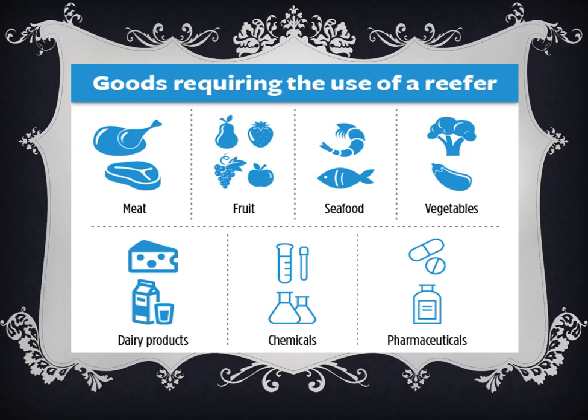Ito ang examples ng ating mga products in reefer cargos — goods requiring the use of refrigeration: meat, fruit, seafoods, vegetables, dairy products, chemicals, and pharmaceutical products. Kung meron man kayong tanong regarding our topics, you are free to consult me in our messenger during class hours and consultation hours. Good luck!